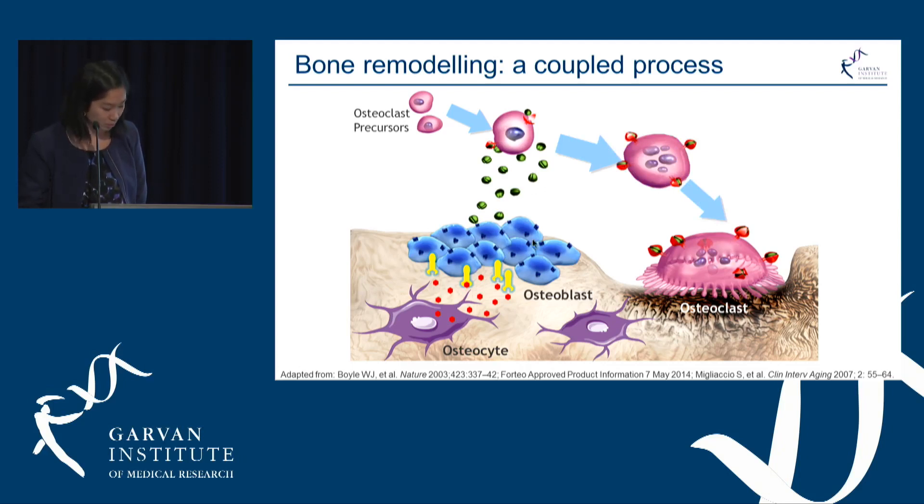Overall, this process is coupled between the osteoblast and osteoclast, so that as you have an increase in osteoblast formation, you also get an increase in osteoclast resorption.